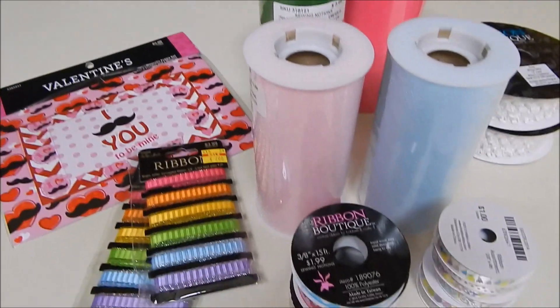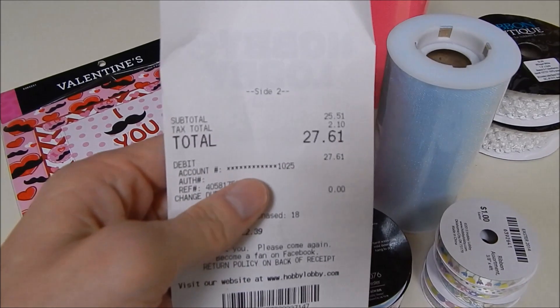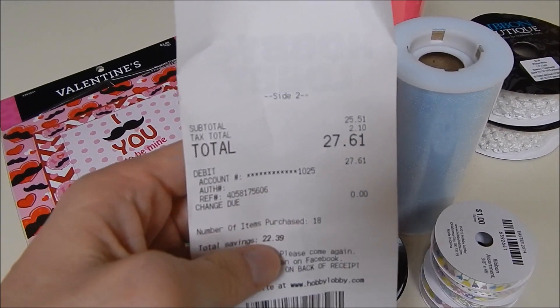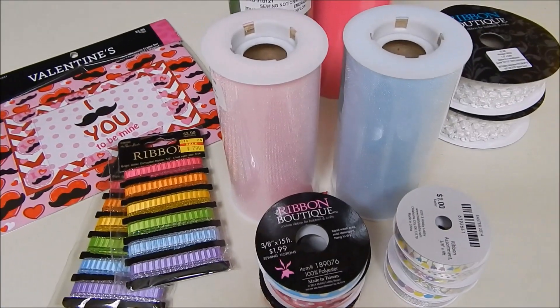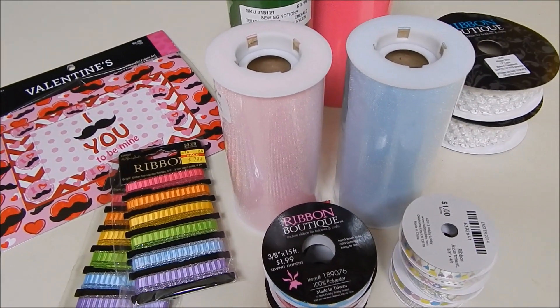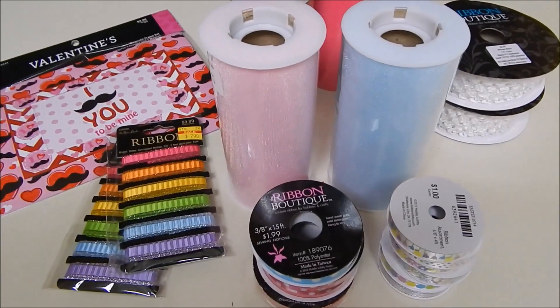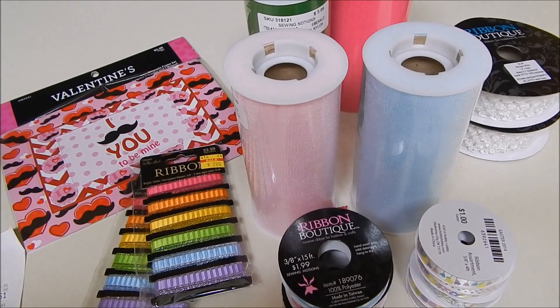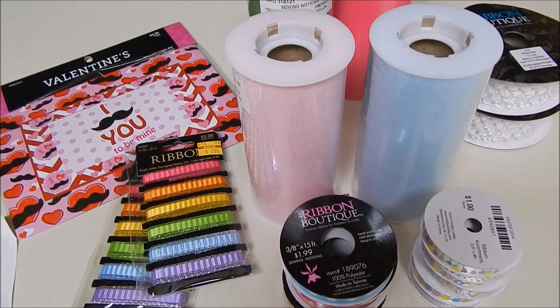That's my Hobby Lobby haul. I spent $27.61 and saved $22.39. If you guys have any questions, leave a comment or go to my Facebook fan page — the link will be down below. Hope to see you guys soon!